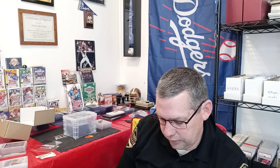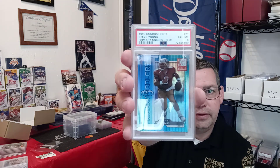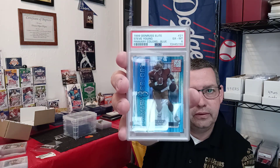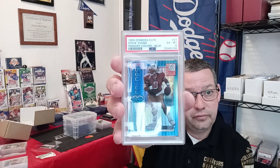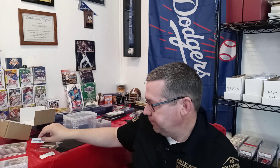Next is a 1999 Donruss Elite, number 21, Steve Young — primary color blue, number 410 of 950. It got an SGC 8, but from PSA that card got a 6. That one kind of sucked — that hurt. This is one of my PC guys, but it's a card I didn't have, and now it's in a PSA slab. I'm not complaining much because I think the grades were fair for what I got coming from where I got them.